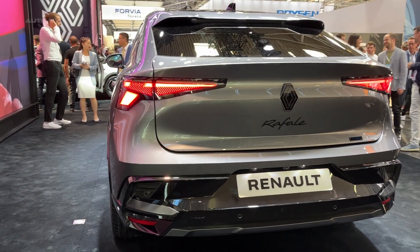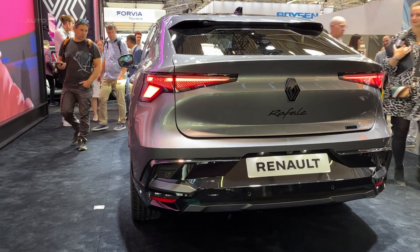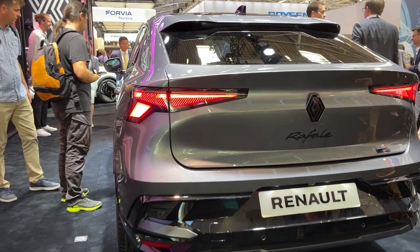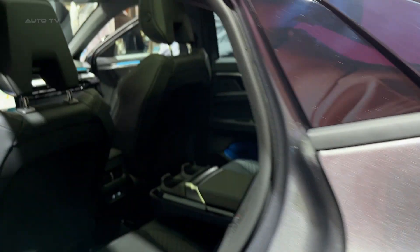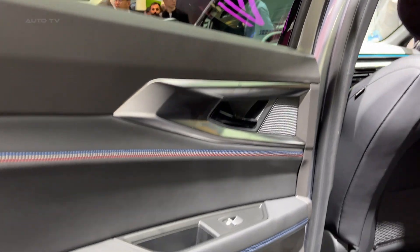However, it ensures minimal loss in rear headroom despite its coupe-like roofline. The vehicle measures 4.71 meters in length and 1.86 meters in width. A notable feature is its panoramic glass roof, which has settings for varying transparency levels. The Rafale's design is further accentuated by wider axles and 245-millimeter tires.